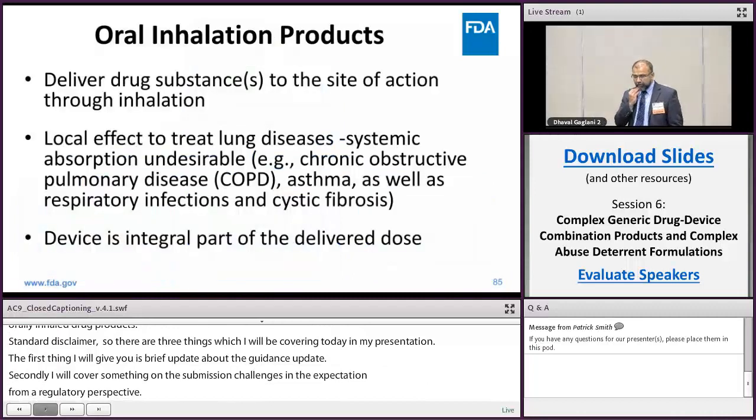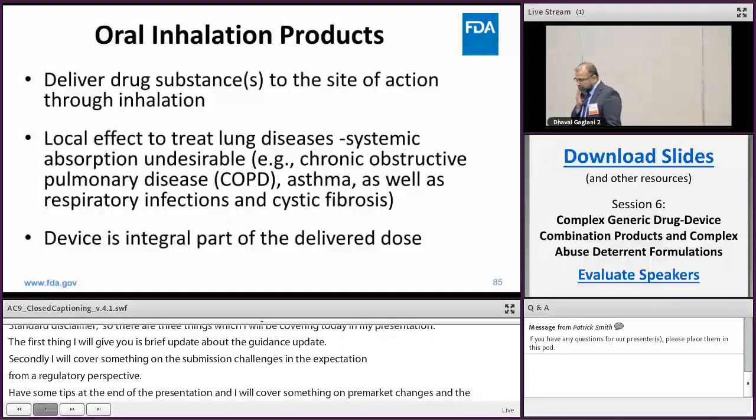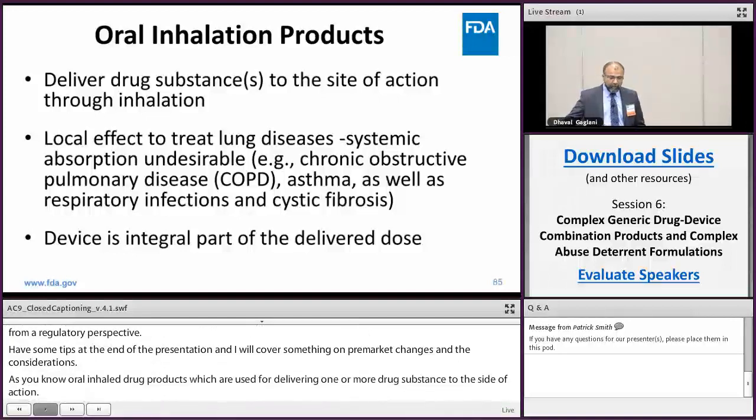Orally inhaled drug products are used for delivering one or more drug substances to the site of action — in this case, the respiratory tract. They are used for many diseases such as COPD, asthma, and infectious diseases. The device is a very integral part of the delivered dose, as we've heard from other presentations on combination products, which is why my earlier discussion will be more focused on the device aspect.